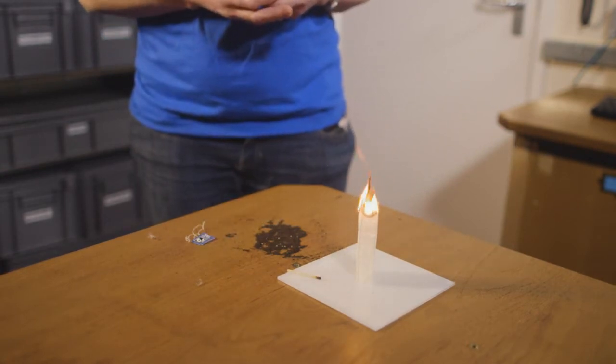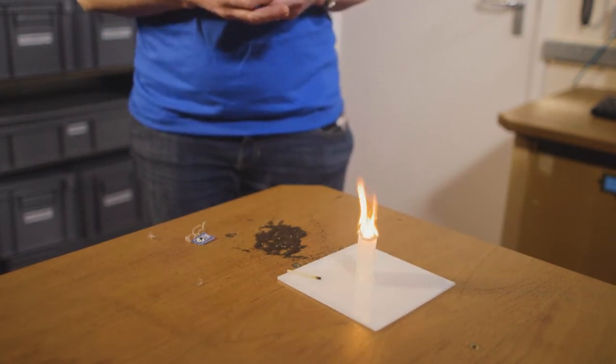As the tea bag burns down, warm air is being generated above it, which creates a lift effect, and the tea bag gets lighter as it burns down until eventually it takes off.